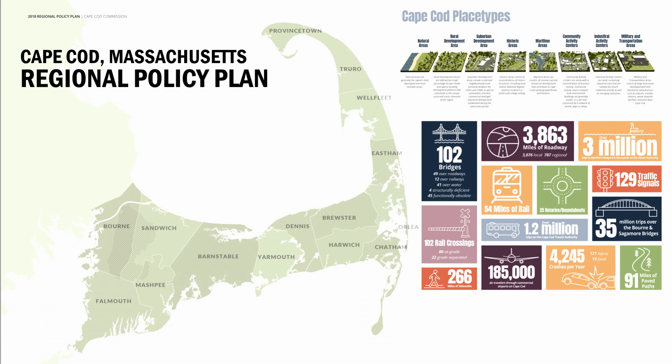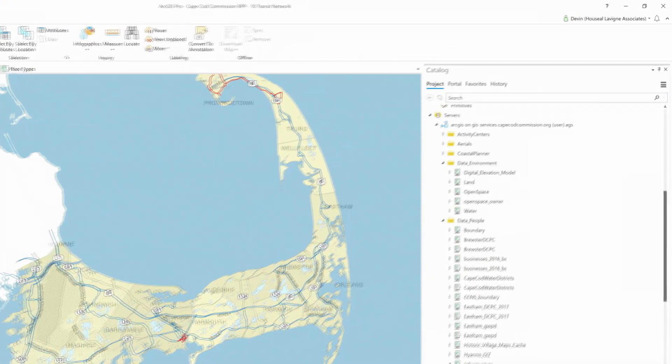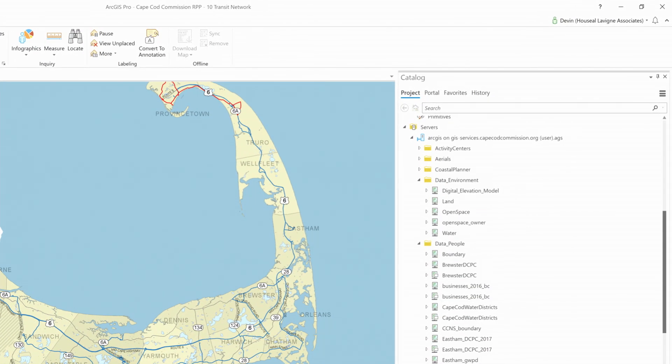We were hired by the Regional Planning Commission to help with their regional policy plan. Our contract was specific — they wanted us to help with the maps, illustrations, and ultimately lay out the document. Something key was Web GIS. While their planners were continuing to curate and build GIS data, we had live connections to their servers that allowed us to create the maps while they were still working. We were in Chicago, they were in Cape Cod, continuously working on maps and graphics while their staff was updating the data.